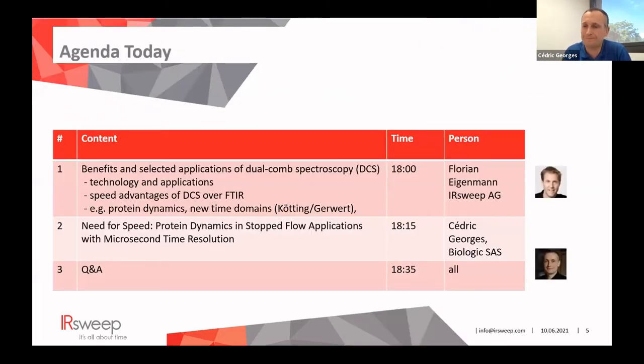He did the preliminary tests in the company and that's actually how we met and decided to do this webinar together. So Florian, go ahead. Thanks Cédric. I will briefly give you an overview about the benefits and some selected applications of dual comb spectroscopy.